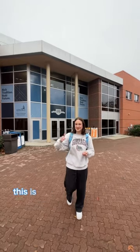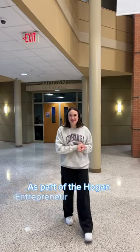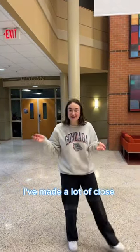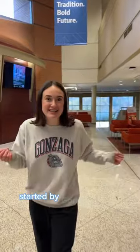As a senior business major, this is where I spend a lot of my time. Let's head into Jepson together. As part of the Hogan Entrepreneurial Leadership Program, I've made a lot of close friends and before class we'll often get a coffee. Friends such as Zen and Clara — we'll go grab coffee at Thomas Hammer, which was started by a Gonzaga alum and has some of the best coffee on campus, even though I'll probably grab a chai before class.